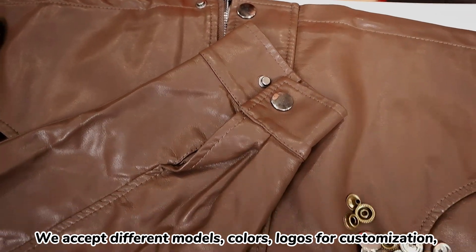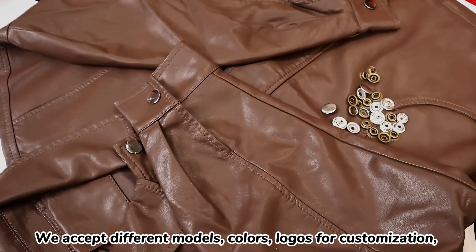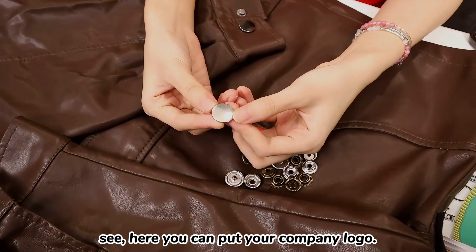We can accept different models, colors, and logos for customization. Here you can put your company logo.